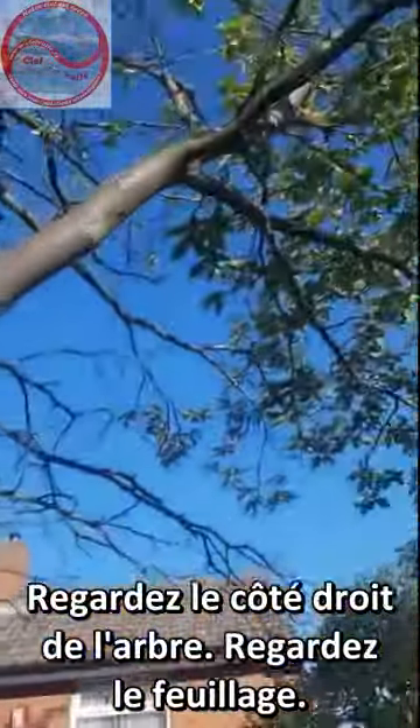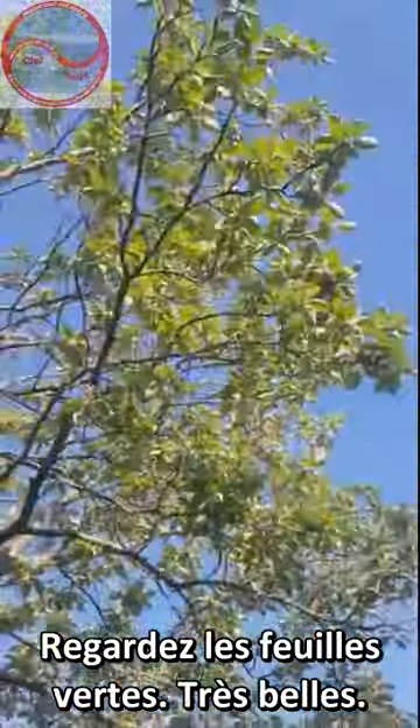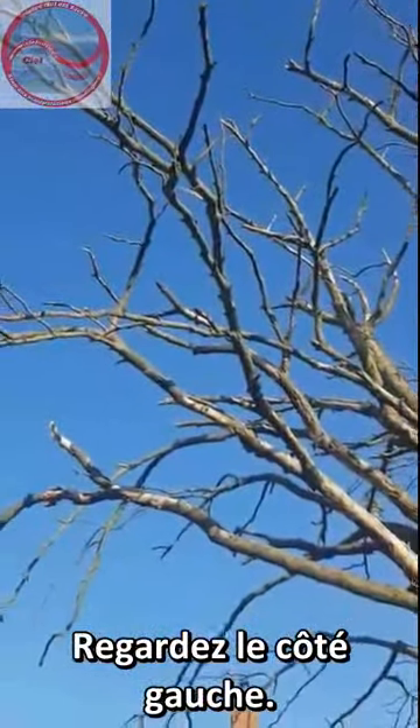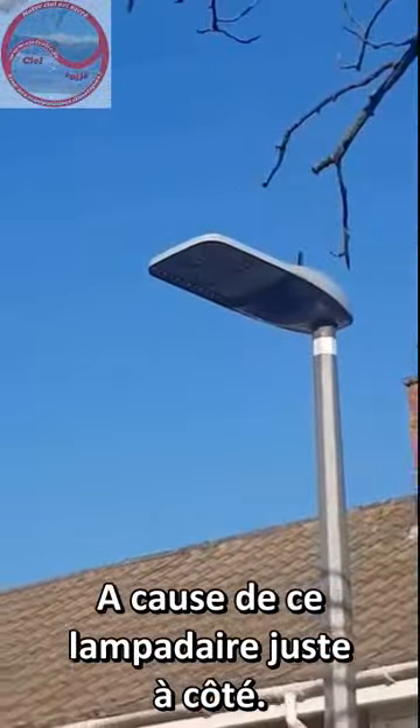Look at the right hand side of the tree. Look at the bushes, look at the green bushes. Very nice. Look at the left hand side — dead. Do you know why? Because that's right next to it.